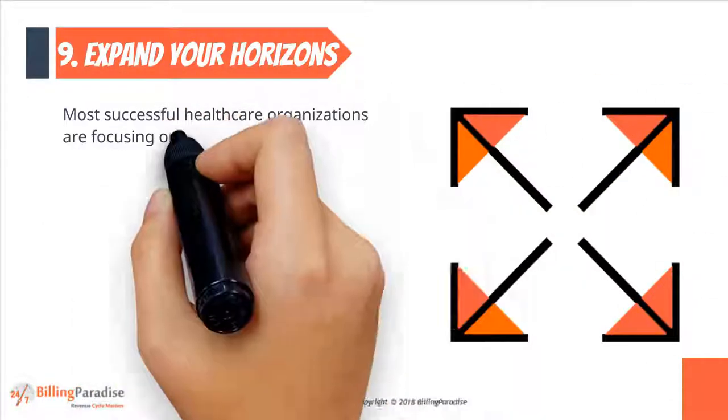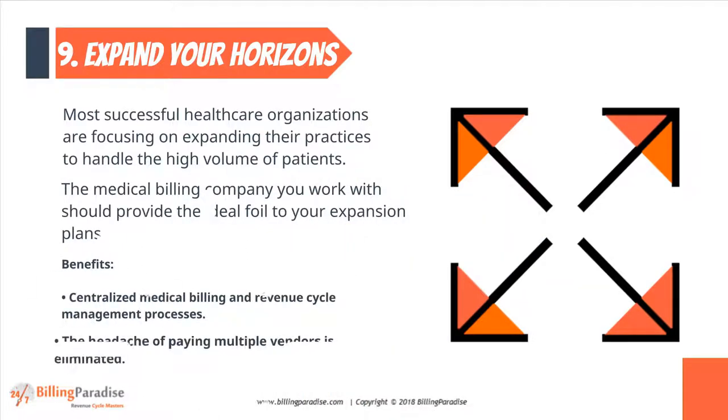Factor 9: Expand Your Horizons. The medical billing company you work with should provide the ideal foil to your expansion plans.